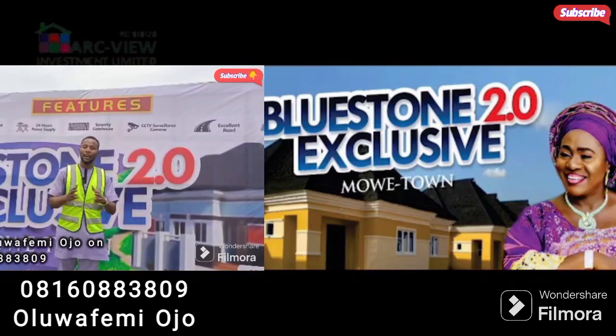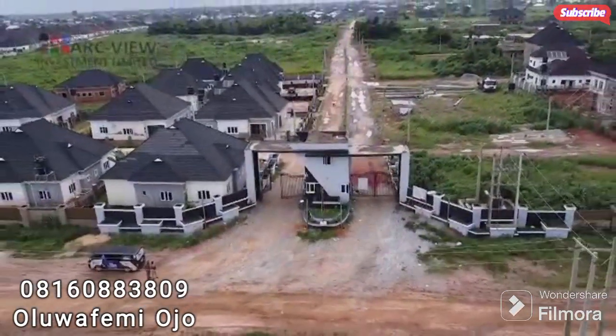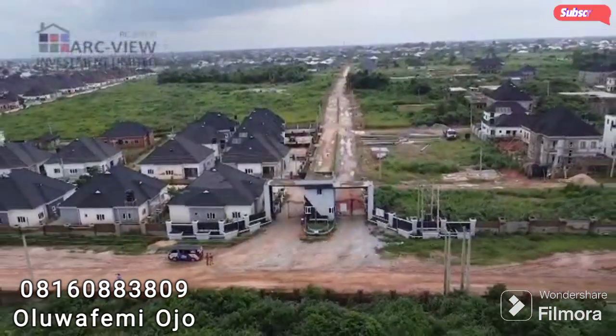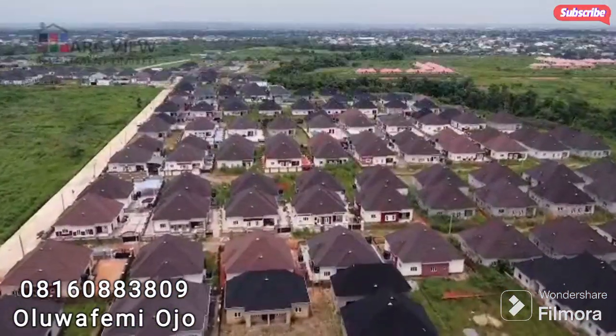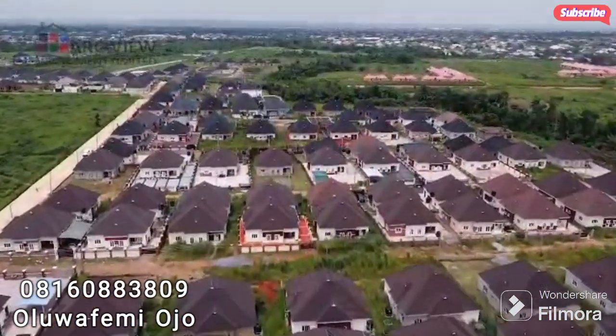The phase one of this project is fully sold out. It is currently regarded as the most beautiful and fully functional estate in Moway Town — that is the Bluestone Gardens estate, where over 500 buildings have been developed and delivered, and more are still ongoing.